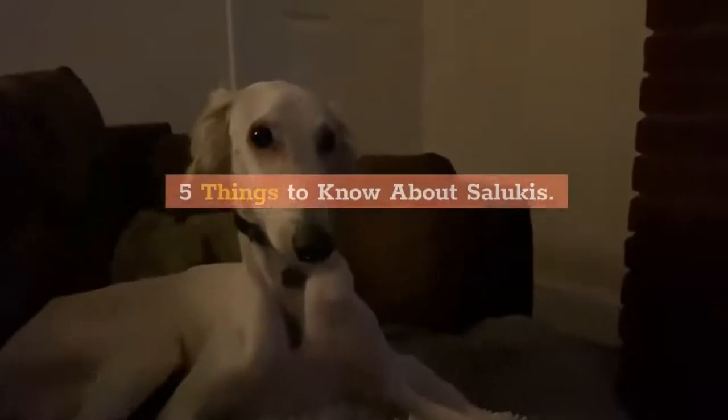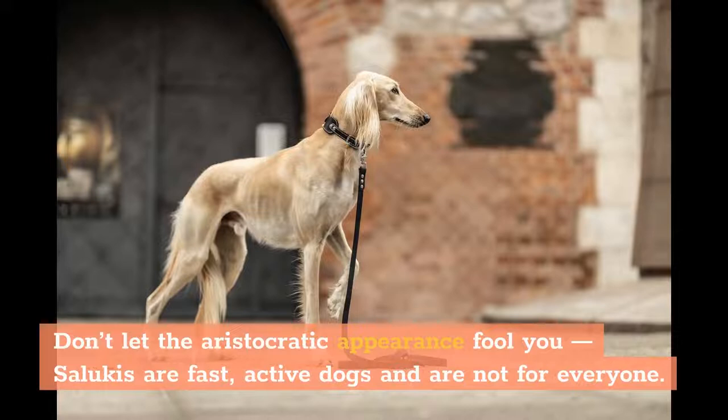5 Things to Know About Salukis. Don't let the aristocratic appearance fool you — Salukis are fast, active dogs and are not for everyone. Watch all about this ancient dog breed.